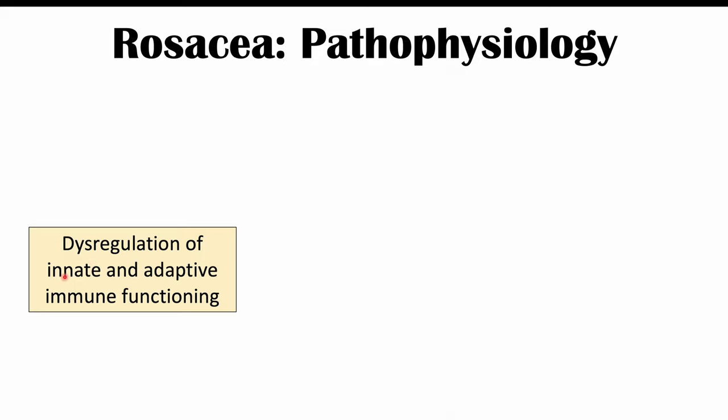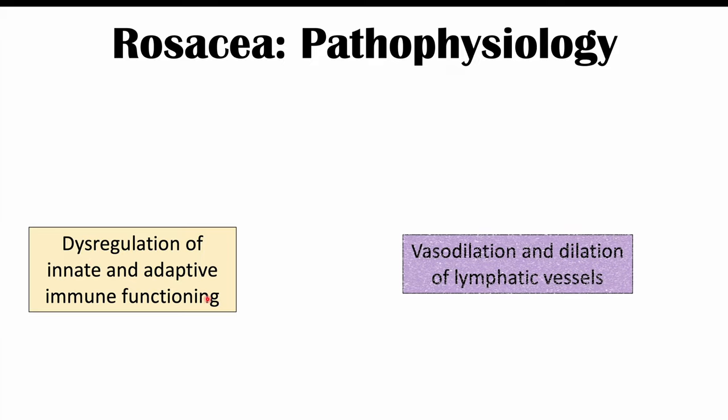The pathophysiology of rosacea is due to dysregulation of innate and adaptive immune functioning, and issues with vasodilation and dilation of lymphatic vessels. This immune dysregulation is due to increased expression of a particular cell receptor known as toll-like receptor 2, or TLR2, which leads to dysregulation of innate and adaptive immune functioning.